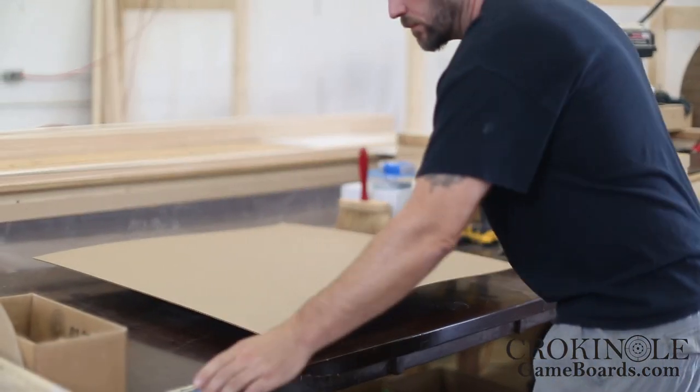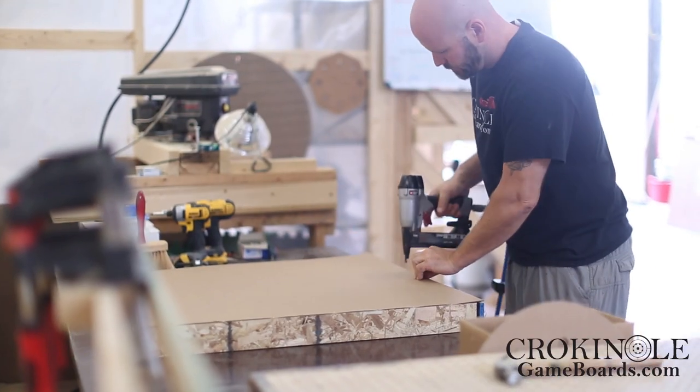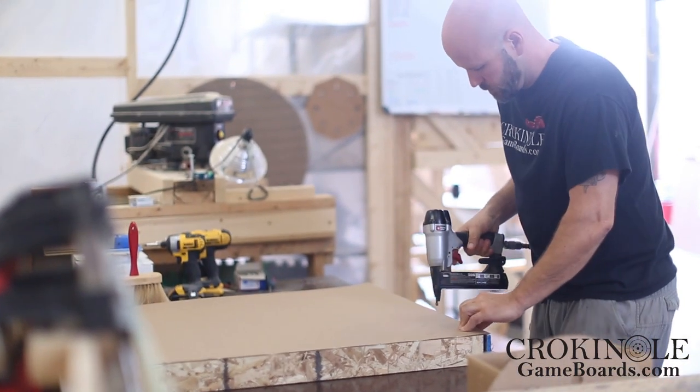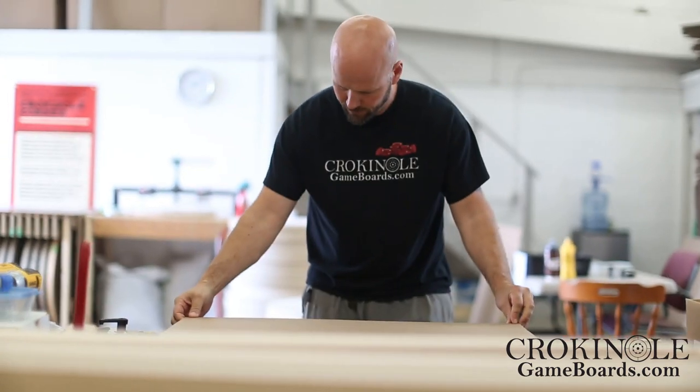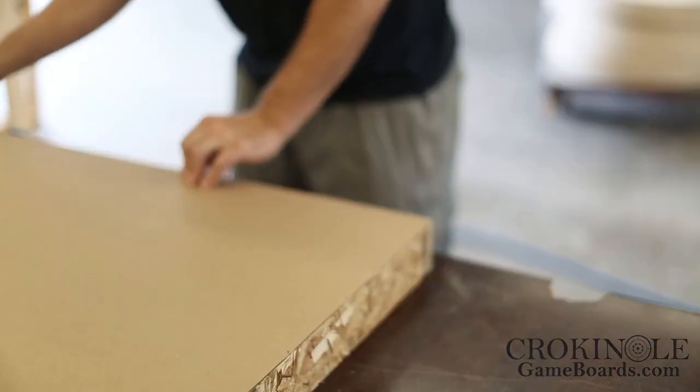One of the reasons we feel so confident in offering this absolute guarantee is because of the fantastic relationships we have with the shipping companies that we use. The other reason is the way that our boards are packaged to guarantee their safety on their journey to their forever home.